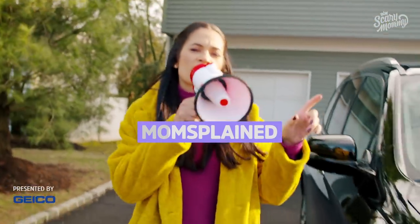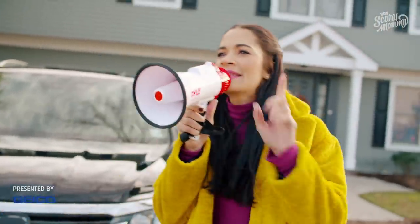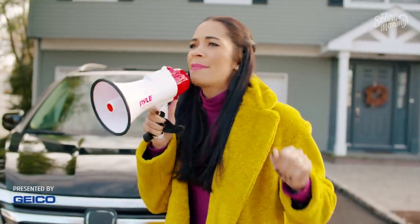Hey Jen, is Harper actually 40 pounds? I mean, I'm coming over there to weigh her. And Nicole, I see you with that lap belt in the wrong place. It's a lap belt, girl, not a belly belt.